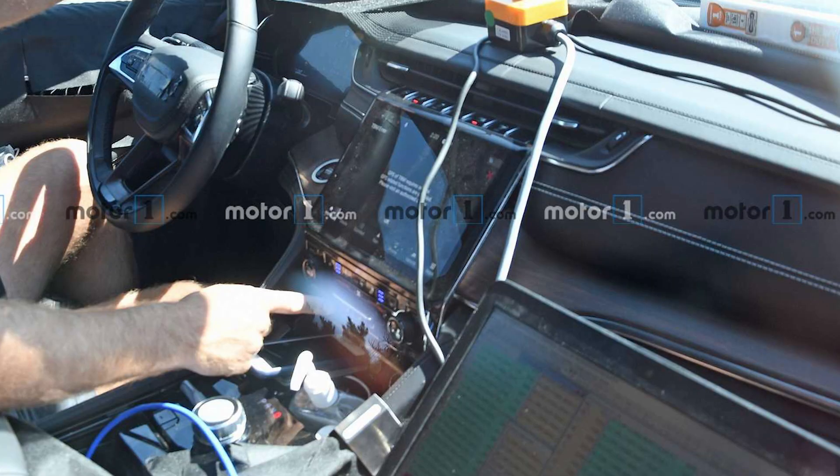Below the touchscreen, you see the usual climate controls. There are ventilated seats — both are turned on — and if you look carefully, you can see the rotary shifter underneath, and most likely there is a wireless charging pad underneath that phone. It is almost certain that the gauge cluster is all digital, but you can't really tell from this picture.